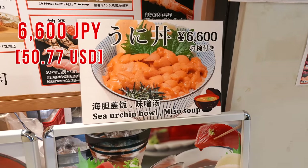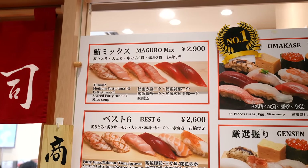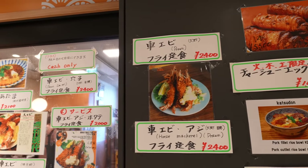Uni bowl — 6,600 Japanese yen. Sushi, 6 pieces — 2,900 Japanese yen. This restaurant's fried prawn teishoku is 2,400 Japanese yen.